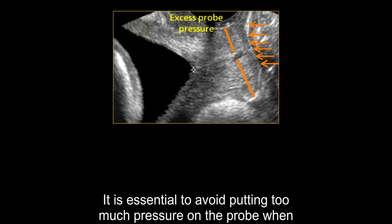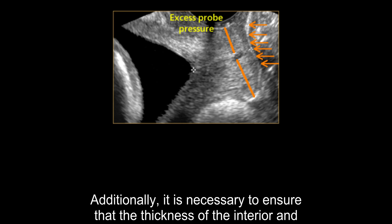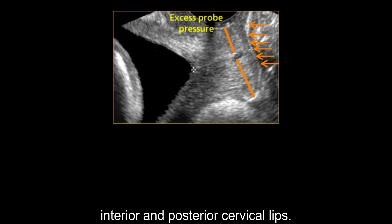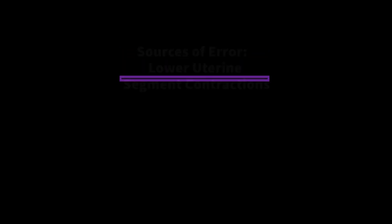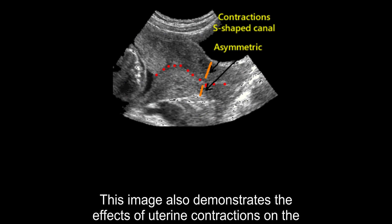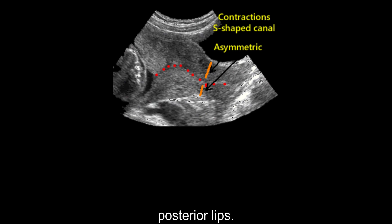It is essential to avoid putting too much pressure on the probe when examining the cervix. Additionally, it is necessary to ensure that the thickness of the anterior and posterior lips of the cervix is uniform. This image showed a noticeable difference in the thickness of the anterior and posterior cervical lips. The circular areas outlined indicate contractions in the lower uterine segment. This image also demonstrates the effects of uterine contractions on the cervix, which has an S-shaped canal and asymmetry between its anterior and posterior lips.